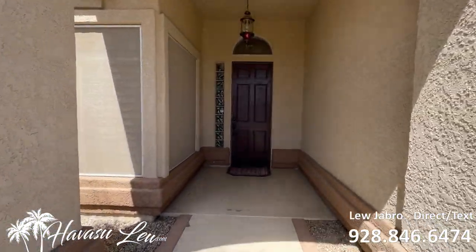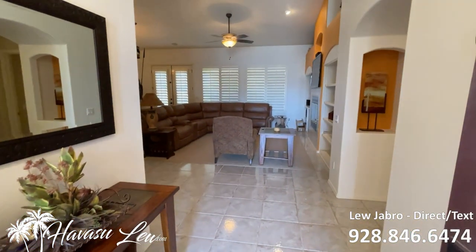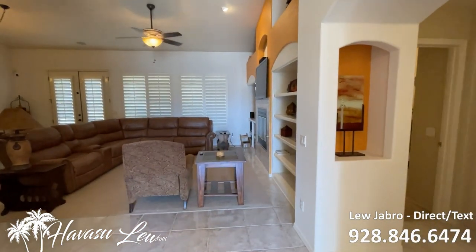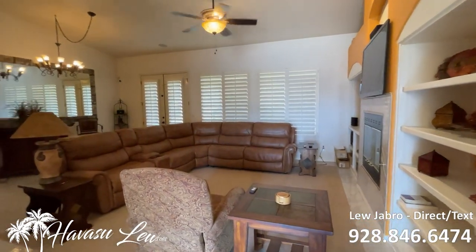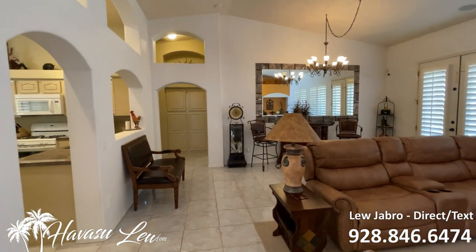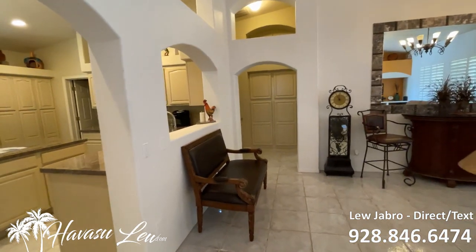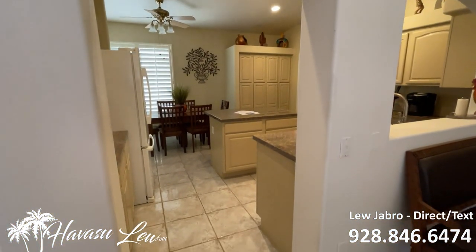Nice entry, tall door. So this is a three-bedroom, two-bath pool home, built in 1994, 1,763 square feet, big 14,000 square foot lot. Just listed for $599k. I will put a direct link to the listing detail page so you can get the current price and availability.